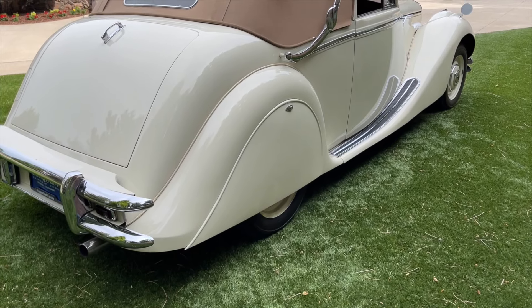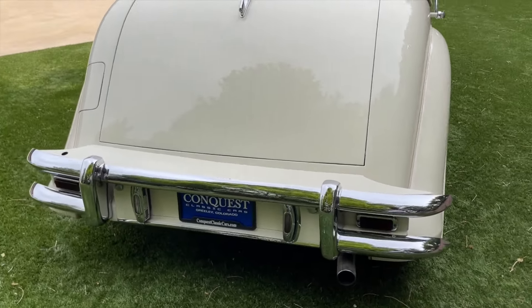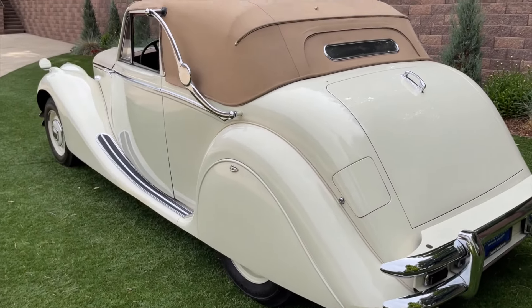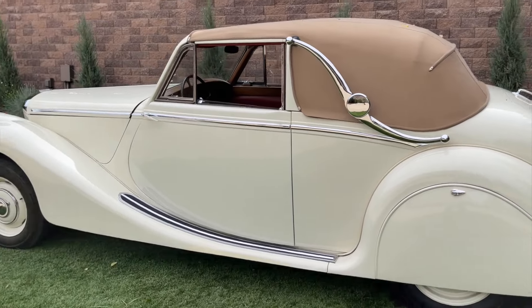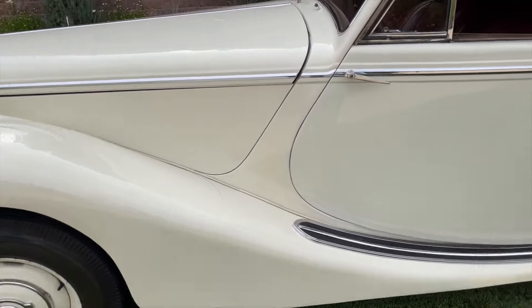Beautiful full-fendered wheel covers really give the car a nice sleek design. Beautiful chrome in the rear — hopefully you can see the reflection of the trees in the paint; it really does have a nice shine. Absolutely beautiful car. I really think Jaguar knocked it out of the park on the styling. Love the body-colored steel wheels.